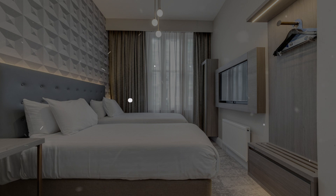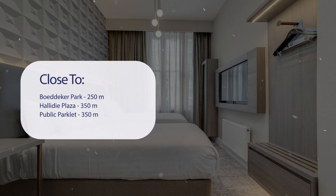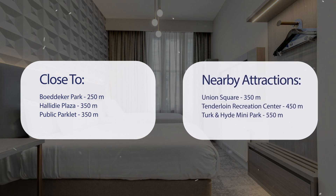It has a pretty good location. It's pretty close to Bodeker Park at 250 meters, Hallidie Plaza at 350 meters, Public Parklet at 350 meters, and also close to attractions like Union Square at 350 meters, Tenderloin Recreation Center at 450 meters, and Turk and Hyde Mini Park at 550 meters.